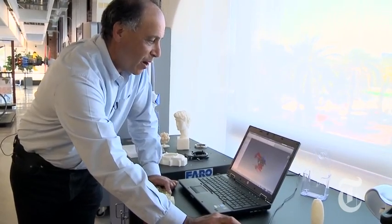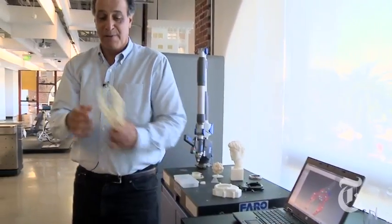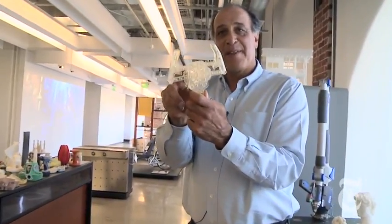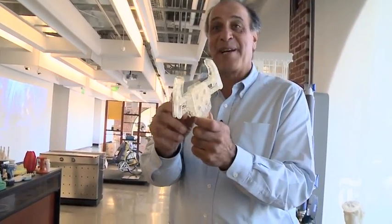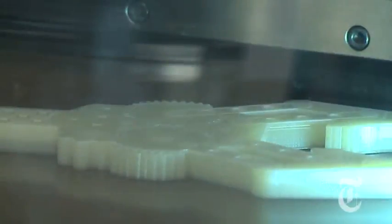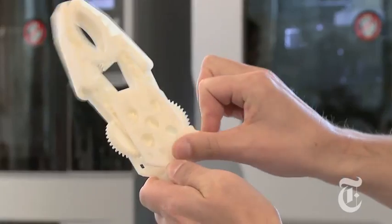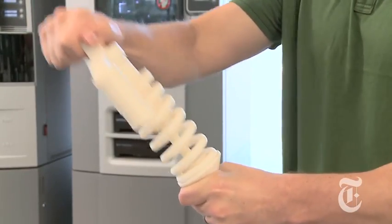Companies like Autodesk make the design software which drives these printers. I just go into the menu and say print, and rather than sending it to a 2D printer, I send it to a 3D printer and what comes out is the actual object, not a piece of paper with an image of it. Freely moving parts are possible because the machines can lay down a second material which supports the object during printing but is dissolved away afterwards. All of these objects were printed in one go — no assembly required.